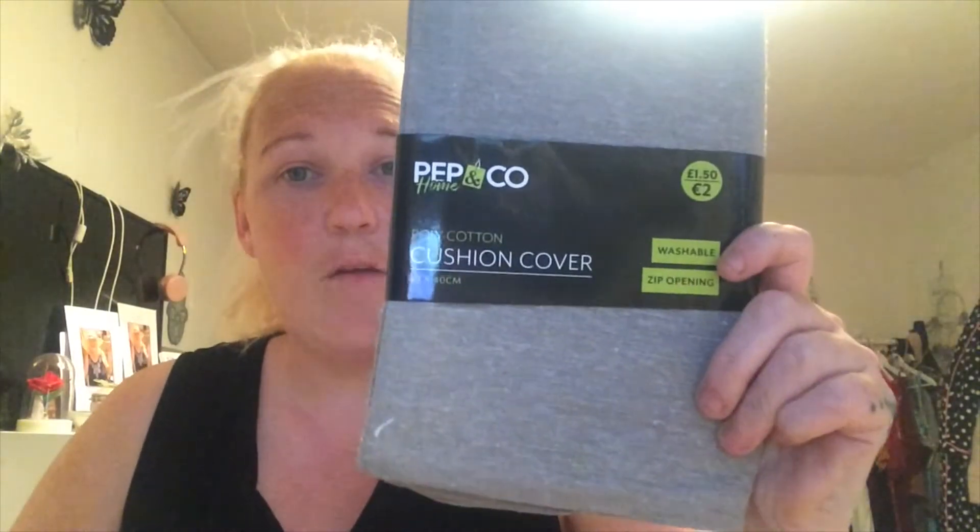Then I bought these — and they were an absolute bargain. I don't know if they've still got them, but these are cushion covers from the pound shop, 25p each — you heard right, 25p each! They were originally £1.50. So I got not just one, not just two, but three lots of cushion covers at 25p each!